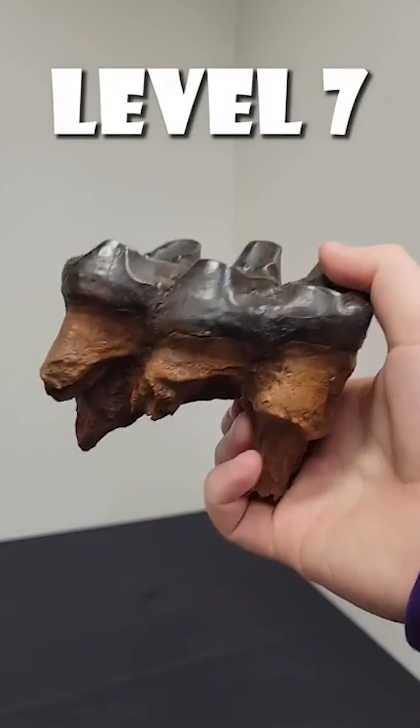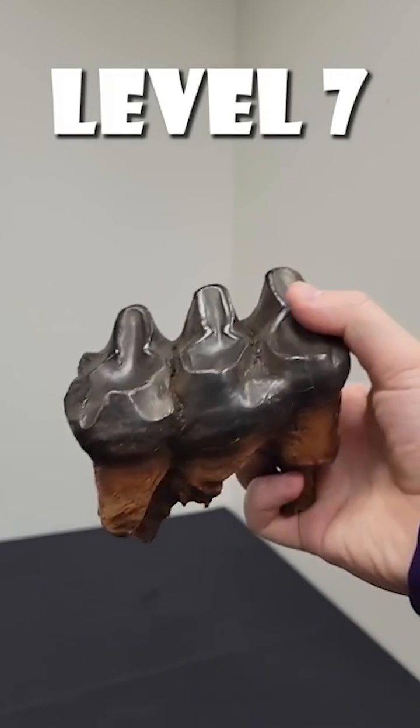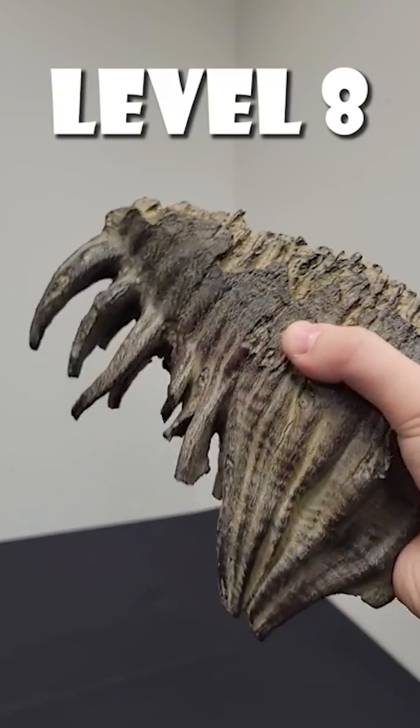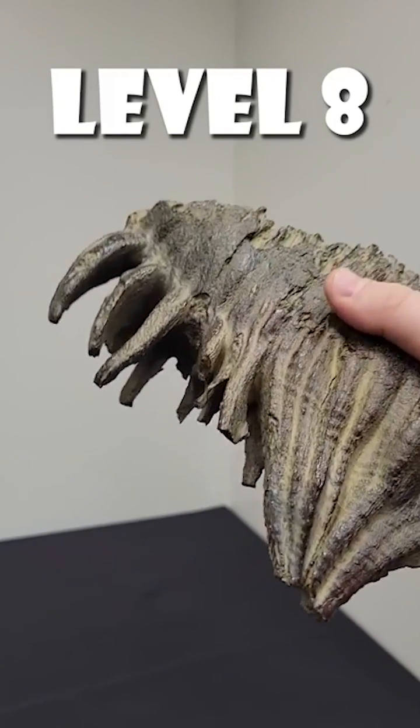Level seven: this mastodon tooth looks like a giant human molar and it was used for crunching up thick foliage. Level eight: mammoth teeth are scary looking, mostly because of their wicked roots.